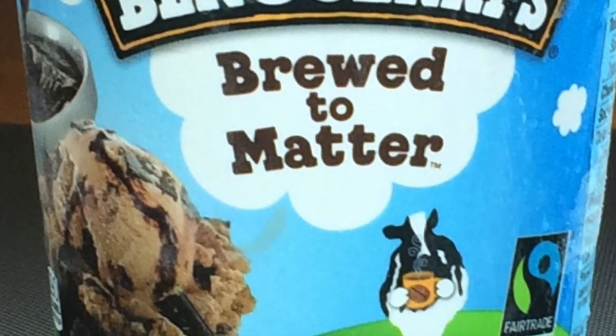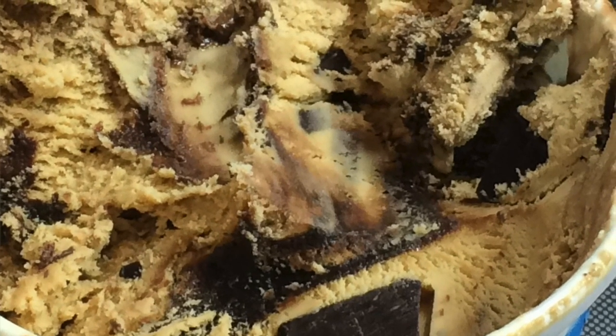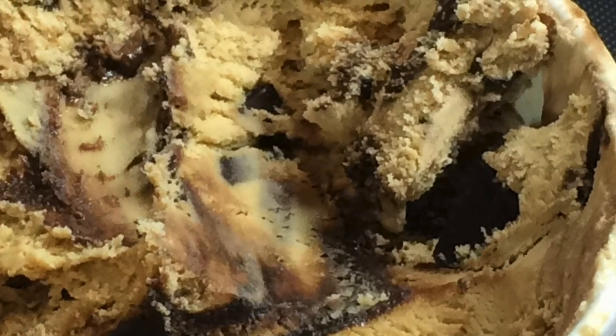Now, Brewed to Matter is one of those Target exclusive flavors, the one where they donate some money to charity or something like that, which is why the name is like Brewed to Matter. It's spelled B-R-E-W-E-D, so of course it's a coffee flavored ice cream.